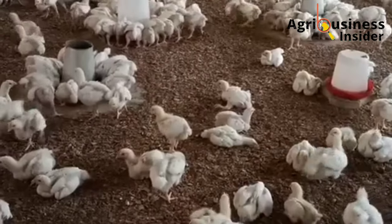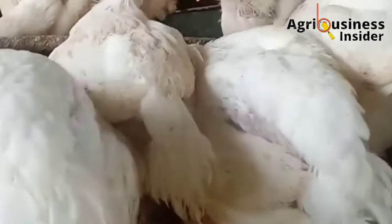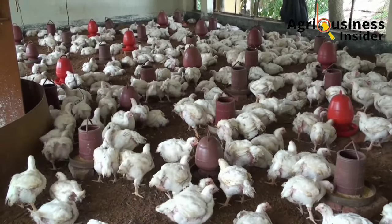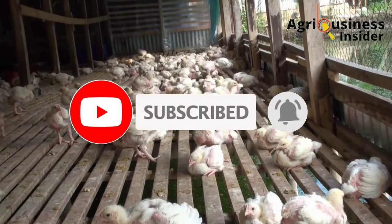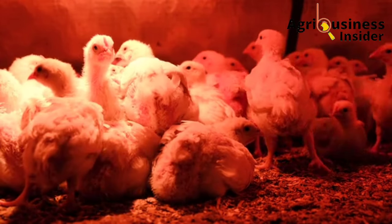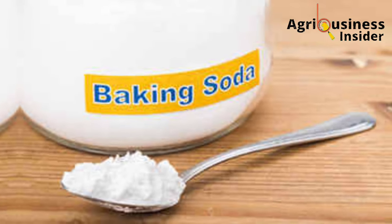Make sure that you stick with me through the video so that you can know the amounts of baking soda to add into the broiler feeds and also into the broilers' drinking water. It will be of great help to our channel if you hit that subscribe button and also the bell notification so that you will be notified every time we post a new video. If you gain value from our videos, kindly hit that like button.